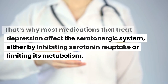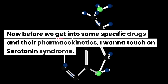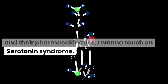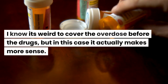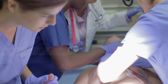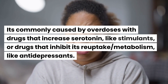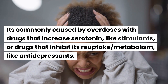That's why most medications that treat depression affect the serotonergic system, either by inhibiting serotonin reuptake or by limiting its metabolism. Before we get into specific drugs and their pharmacokinetics, I want to touch on serotonin syndrome. Serotonin syndrome is a life-threatening condition caused when too much serotonin builds up in the body. It's commonly caused by overdoses with drugs that increase serotonin like stimulants, or drugs that inhibit its reuptake and metabolism like antidepressants.